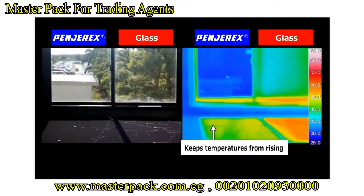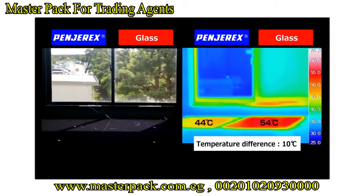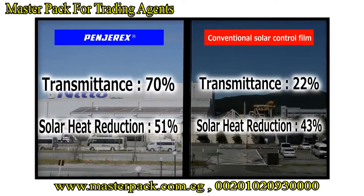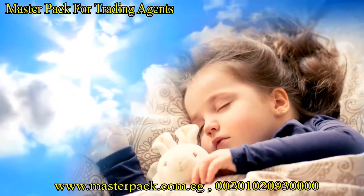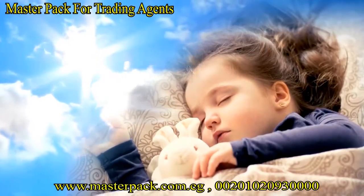Hendirex is highly transparent, but still keeps the temperature of the floor from rising. Hendirex makes a room more comfortable while maintaining the natural look inside the building, thanks to its balance between solar heat reduction and high transparency. Hendirex is at the forefront of innovation by disproving the notion that a transparent film could not reduce solar heat.